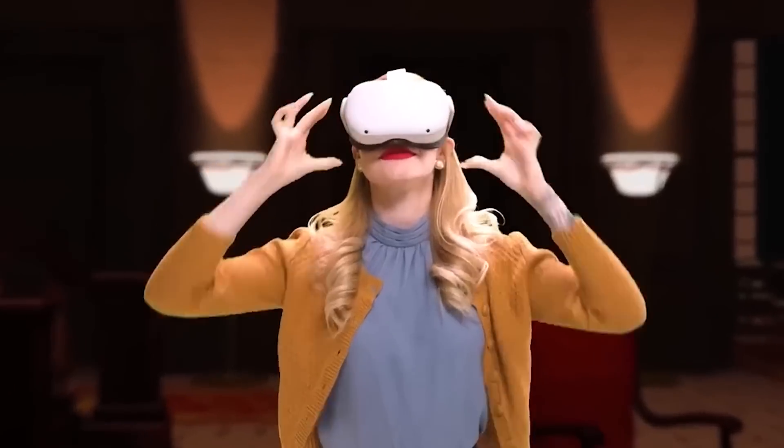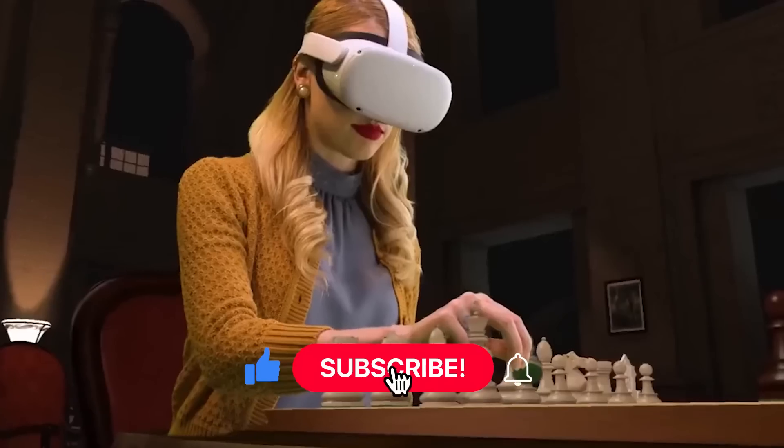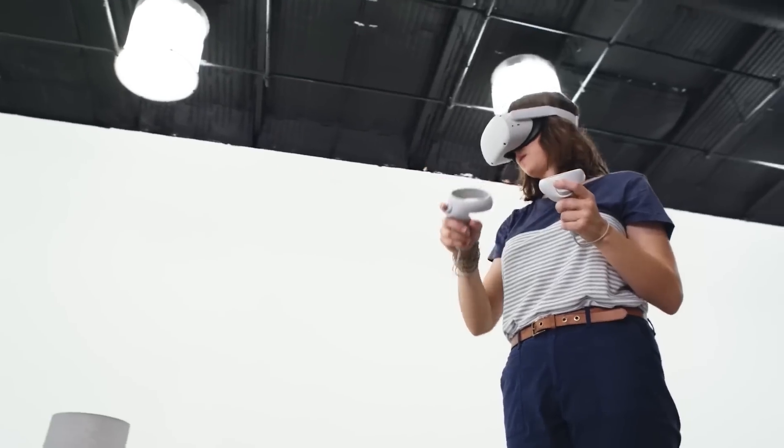Thank you for watching, and please hit the like button, subscribe to the AC Technology channel, and enable post alerts to view more of our future videos. Keep watching our videos, and I'll speak with you in the next one!